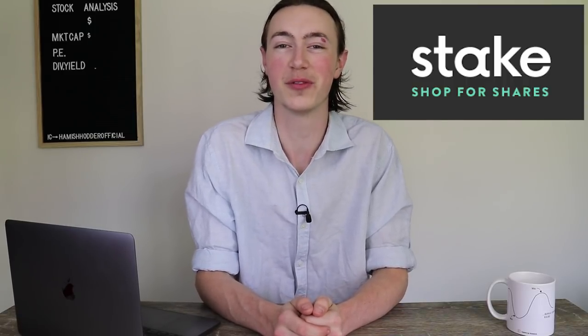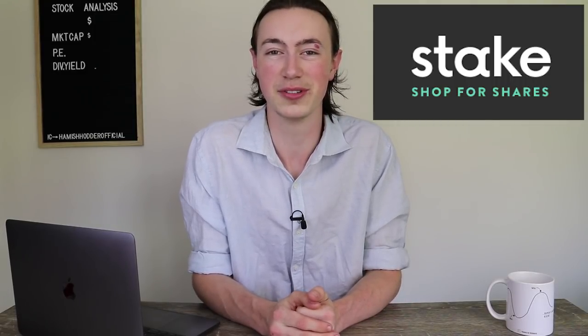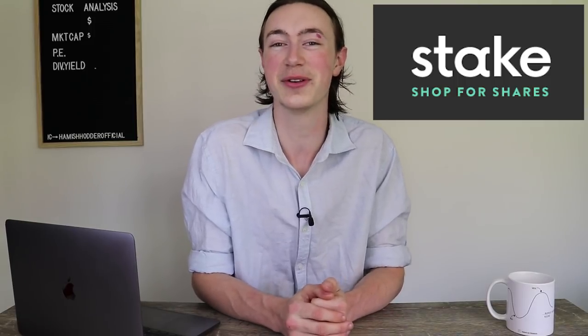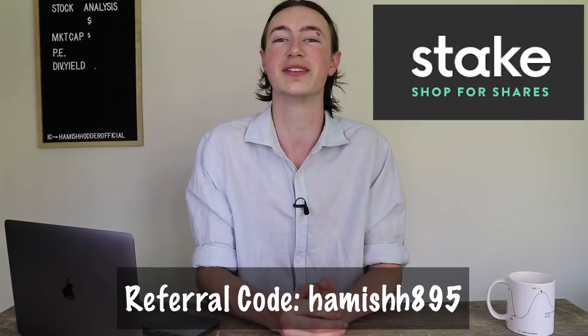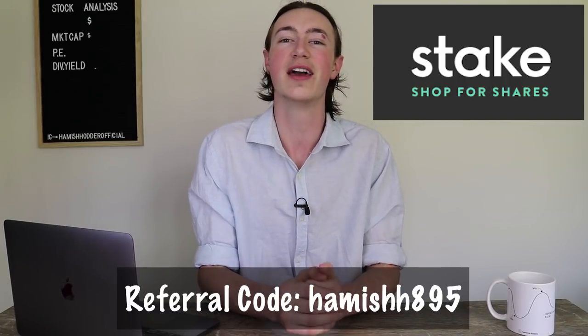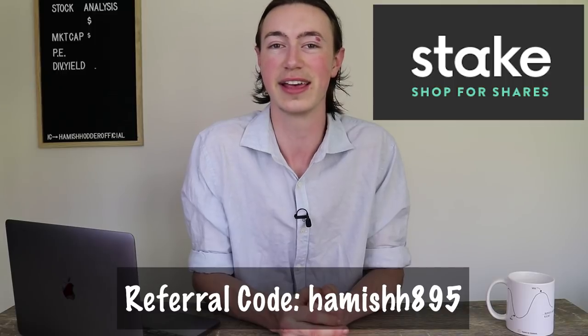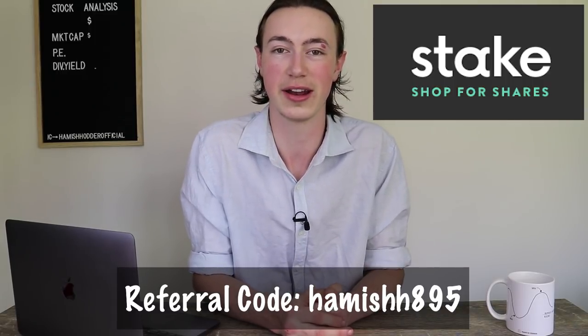Just before we get started I have an exciting announcement from Stake Trading, which is the trading platform I use for my public portfolio in my YouTube stock portfolio series. Stake Trading just released their brand new Android app, which is super exciting, and to celebrate, anyone who signs up using my referral code today will earn themselves $20 free trading credit.